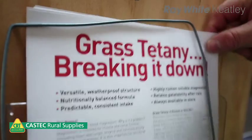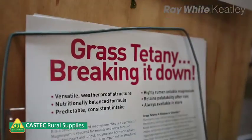Grass Tetany is quite a difficult problem to deal with and it can have an extreme impact on your herd, with the impact of dead cows and loss of production through subclinical cases. Grass Tetany is also known by its technical name of hypomagnesaemia, which is the extreme deficiency of magnesium in your beef herd or dairy herd.